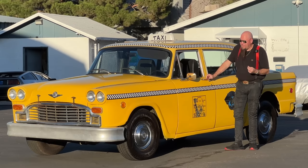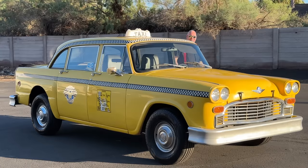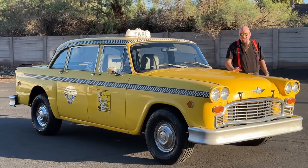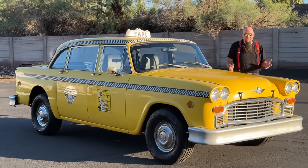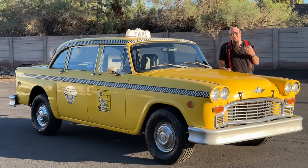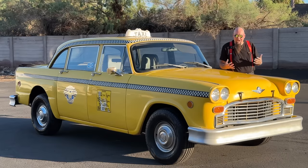The fact that it's in the condition that it's in is just quite frankly amazing. This thing is a big car — I mean, it's big like my Rolls Royce. And it's made completely of steel, with unique features that were purposefully built to make it tough.